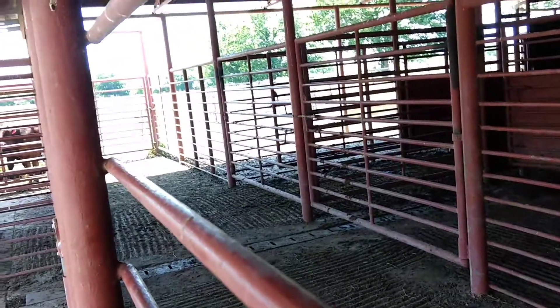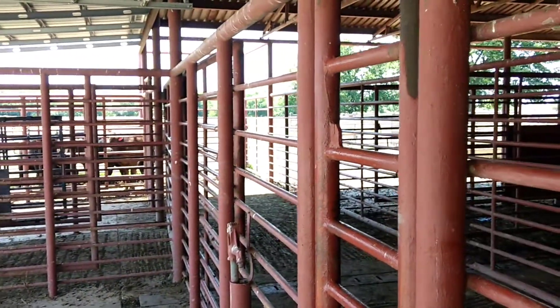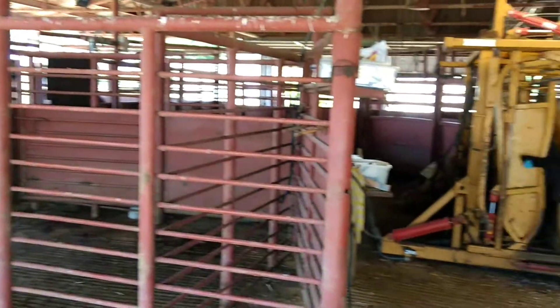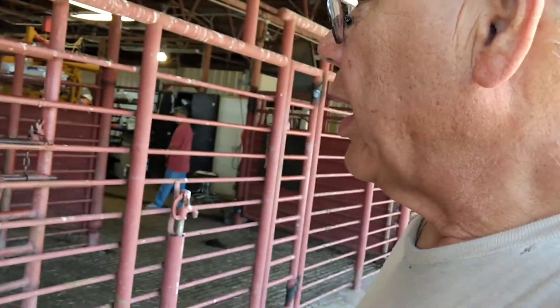But that's the kind of stuff we do. And then when they get done, they'll run down that chute and be over there with the rest of them, and then we'll load them up and we're ready. This is only the second time that I've been here, and I'm amazed how easy it is on the cattle.